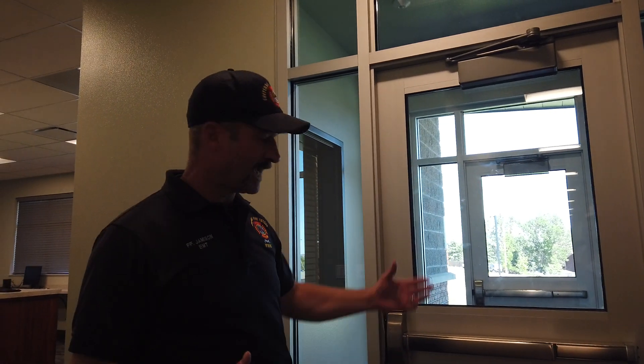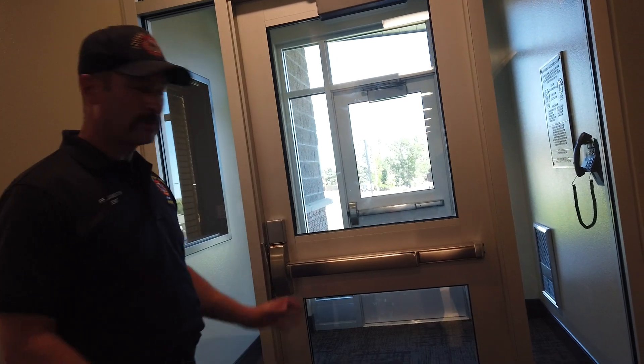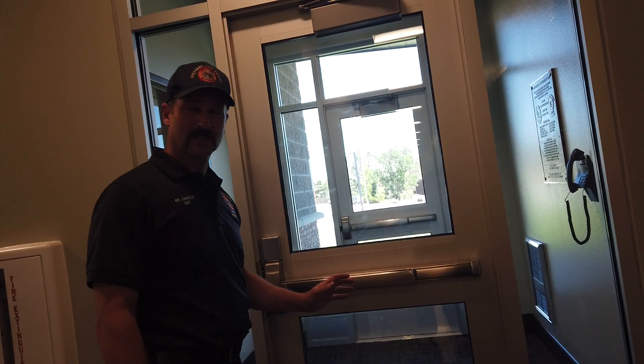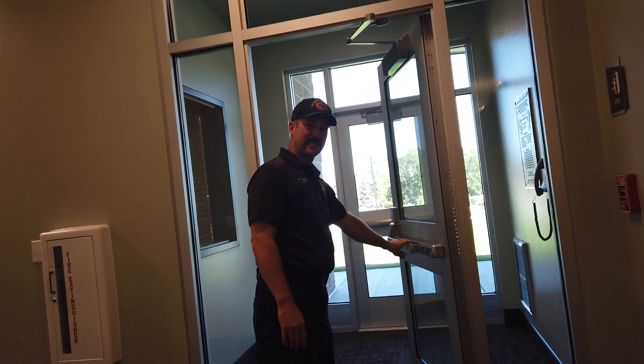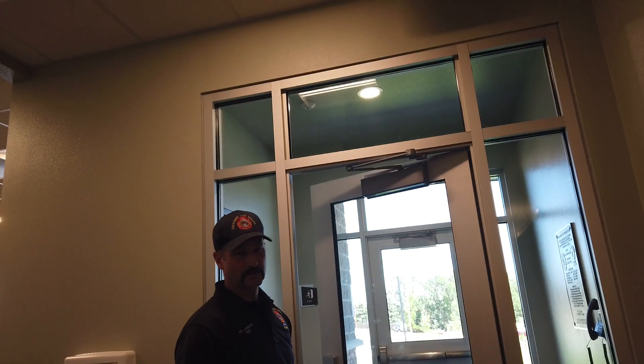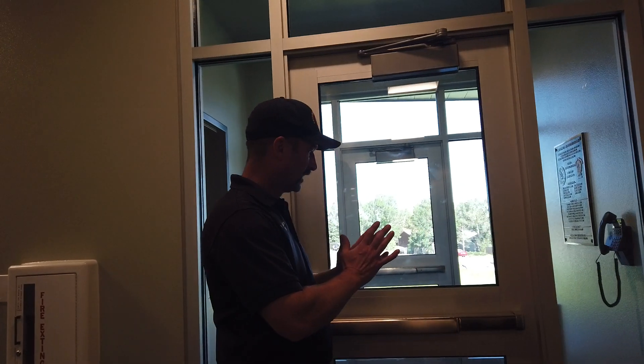When we're talking about exits in buildings, what we're looking for is a clear pathway to be able to exit this door. You want to be able to exit this door easily. So I open the door — it opens easily, but it also has a self-closure on it. The reason for that is because this is also a fire door, so it maintains that fire break for us.